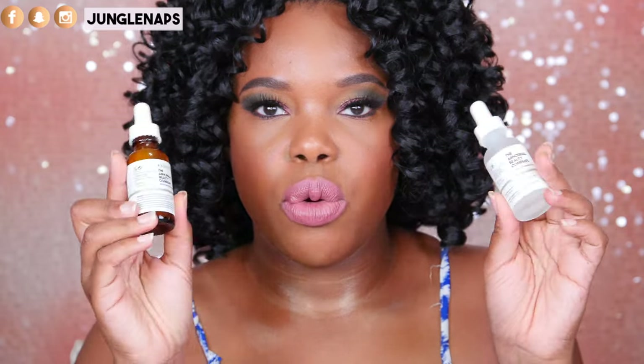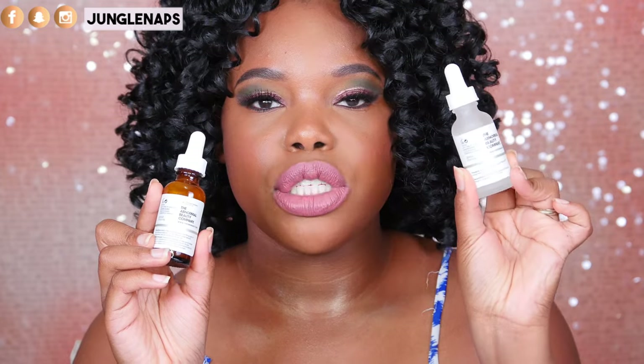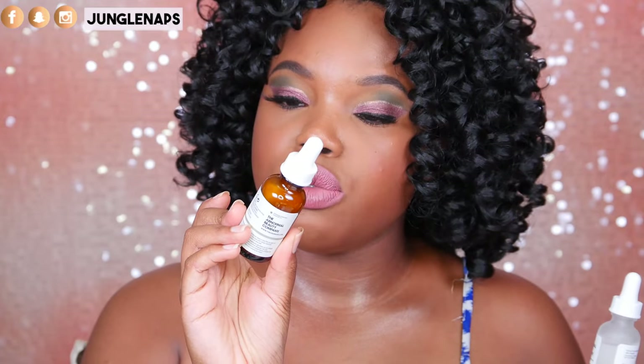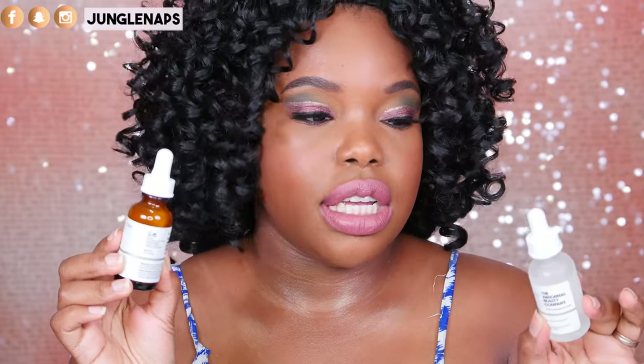Keeping up with skincare, I want to show you my goodies from The Ordinary. I have the hyaluronic acid 2% + B5 vitamin and the advanced retinoid 2%. I also have the niacinamide serum but I can't find it — it's probably buried in my suitcase from San Francisco. These two I have are awesome. With the retinoid, make sure you don't use anything else that also has retinoid — no other serum or eye cream with it.